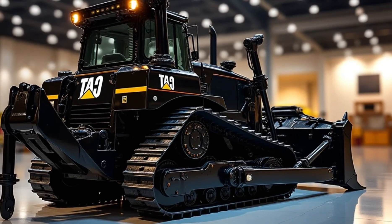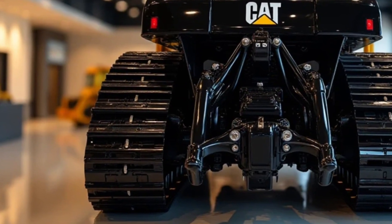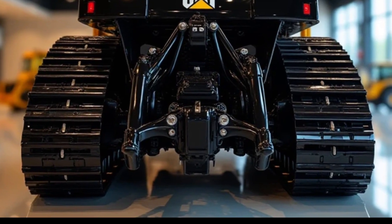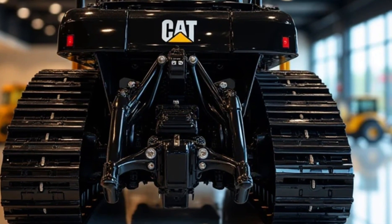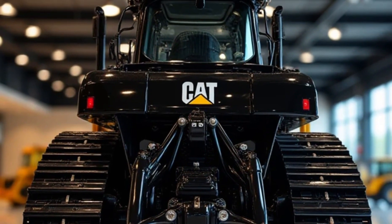Speaking of tracks, the D11 TCD features a heavy-duty undercarriage system with a suspended track frame. This design provides excellent traction and stability even in the most challenging environments like mining sites and rocky terrains. The signature high-drive sprocket design helps improve balance and reduces shock loads to the final drive system, making it more durable over time.